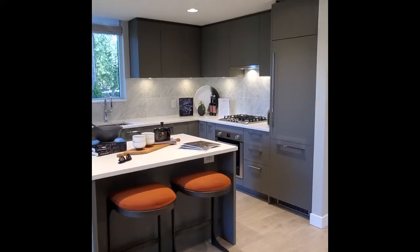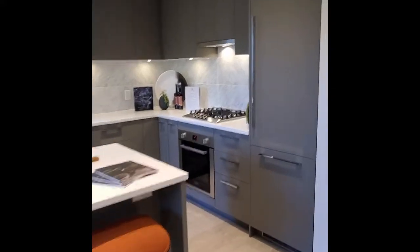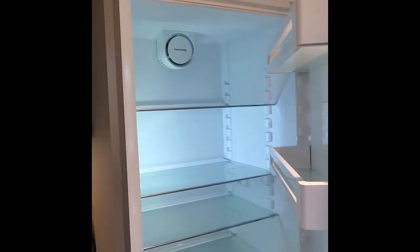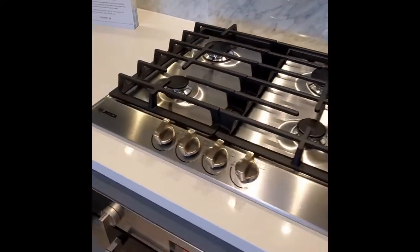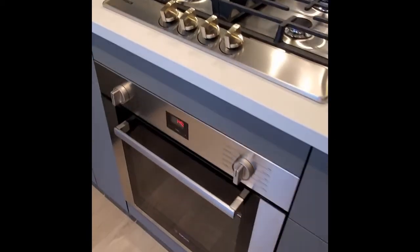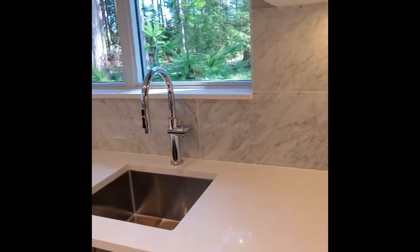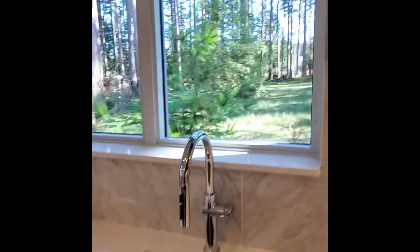Pretty much everything that you see will be included in the finished unit — the cabinetry, the fridge, and all the appliances. This is a gas cooktop and the gas is included in the strata fees. Marble backsplash tiles. The ceiling will be 8 foot 10, so it's going to feel extra spacious inside these homes.